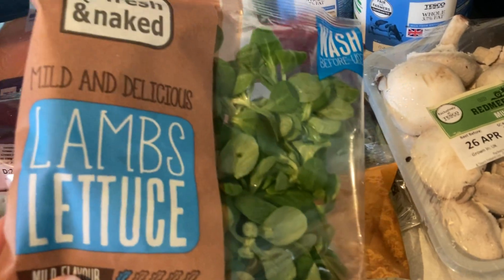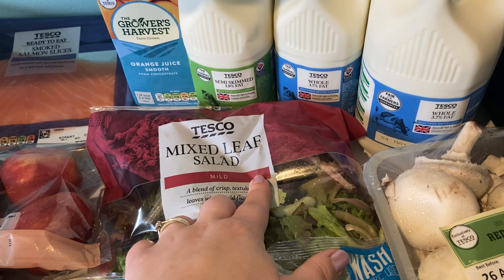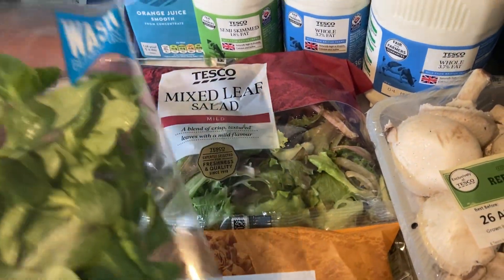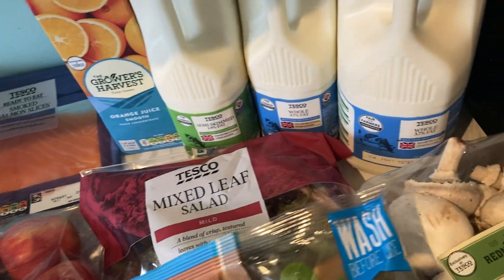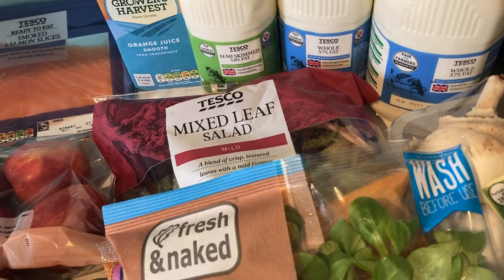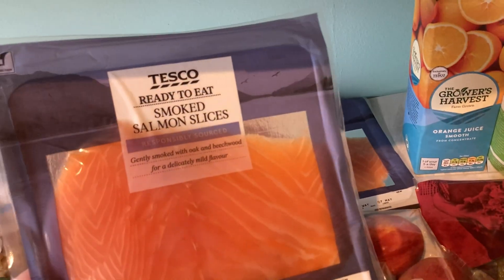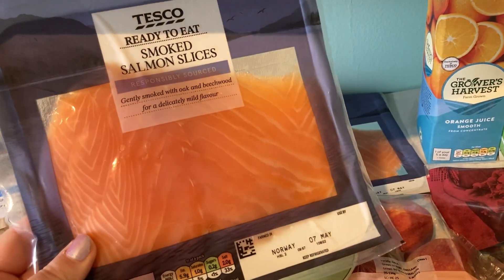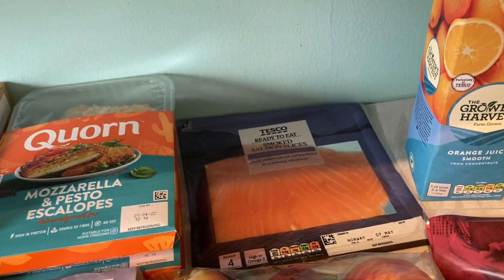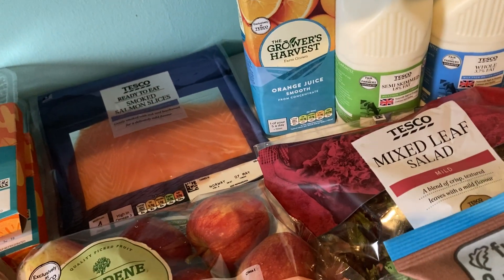The semi-skimmed for the husband and the orange juice. Then we've got a few bits of salad — the lamb's lettuce, sweet and crunchy salad, and mixed leaf as well. Use-by dates are the 25th and 26th of May and I think it's the 23rd today, so not too bad. I ordered one lot of smoked salmon — it was on offer from £3.50 down to £3 and they gave us two, so that was a bonus!